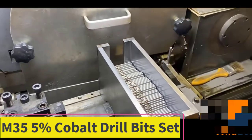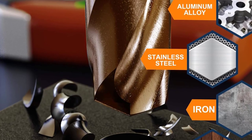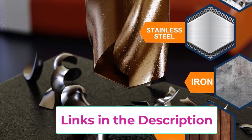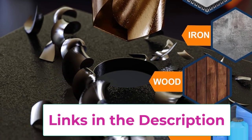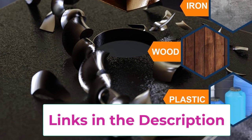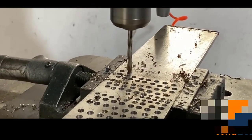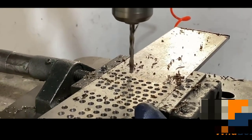Top two: M35 5% Cobalt Drill Bits Set. Five percent cobalt twist drill bits, made from M35 cobalt steel with molybdenum and cobalt added to form a hardened alloy. Can measure up to 67 Rockwell hardness, cut faster, and last longer than normal HSS drill bits. Includes 115 pieces SAE durable bits.